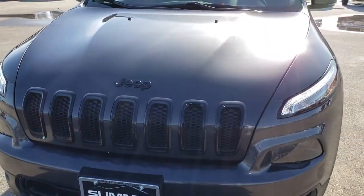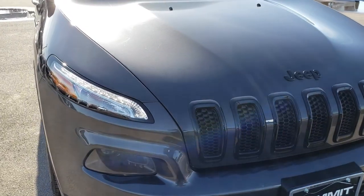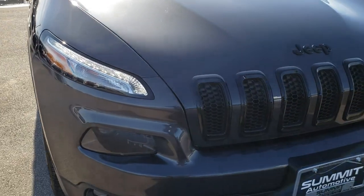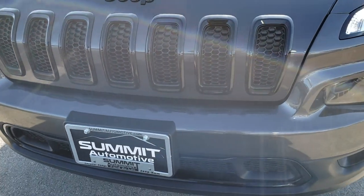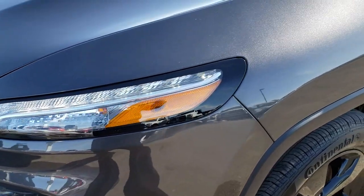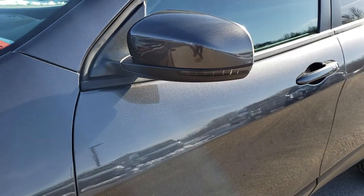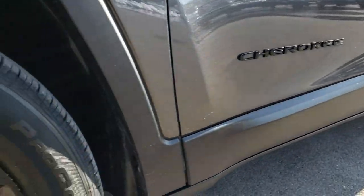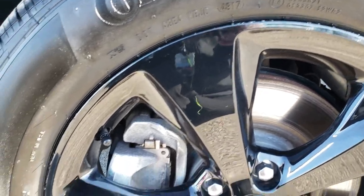Today we are checking out this super clean 2017 Jeep Cherokee Limited High Altitude Package. From this HD video you will be able to tell that for the miles on this vehicle it is in exceptional condition. We shoot all of our videos in 1080p, so if you have HD capabilities on your computer, tablet, or smartphone device, turn them on right now — it is like you are right here looking at the vehicle with me.